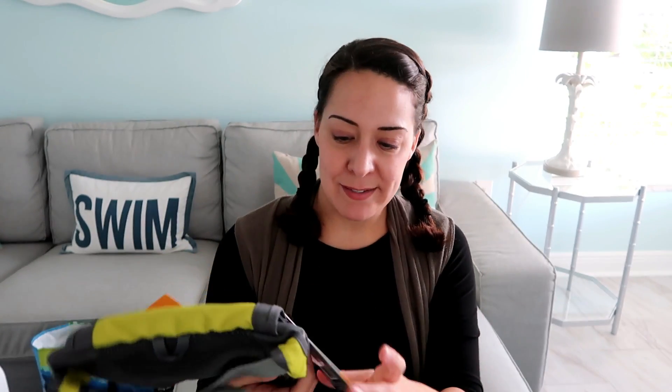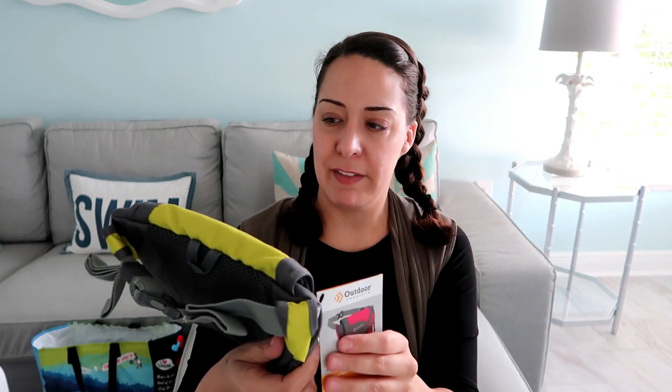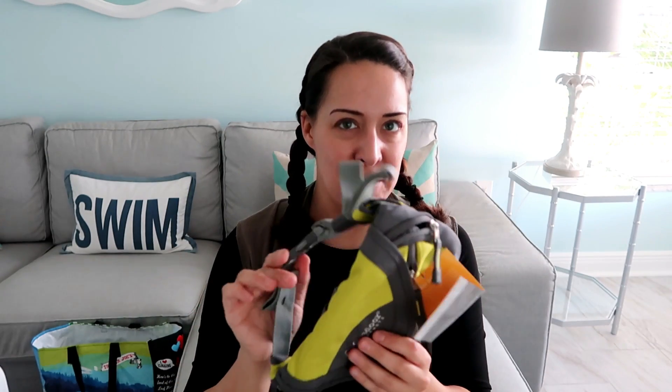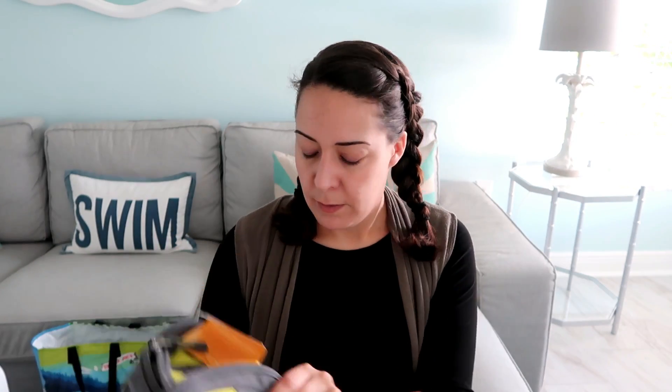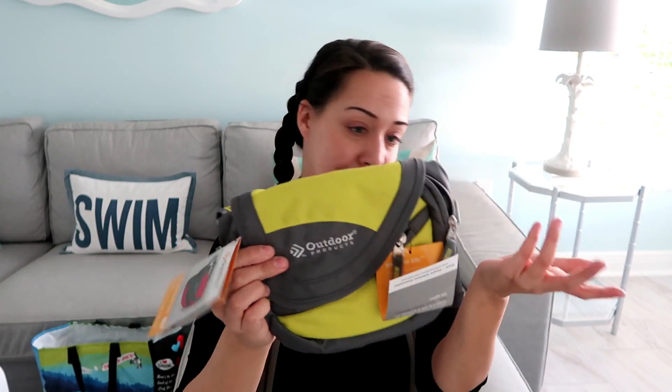Brand new fanny pack — they call it a waist pack sling. I don't think this retails for all that much, but fanny packs are back in. I wear a fanny pack to the bins — I don't care what I look like, I need stuff in my fanny pack. Brand new, cute, adjustable. Maybe $5–$10.